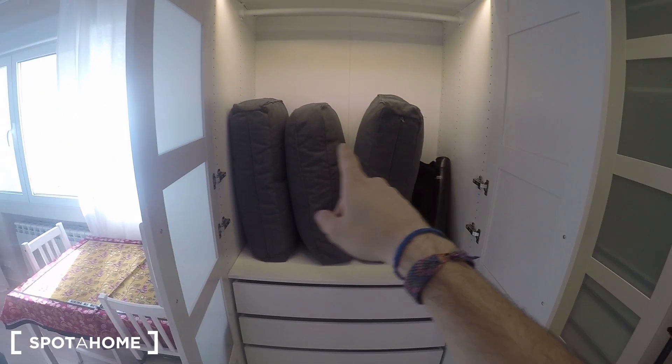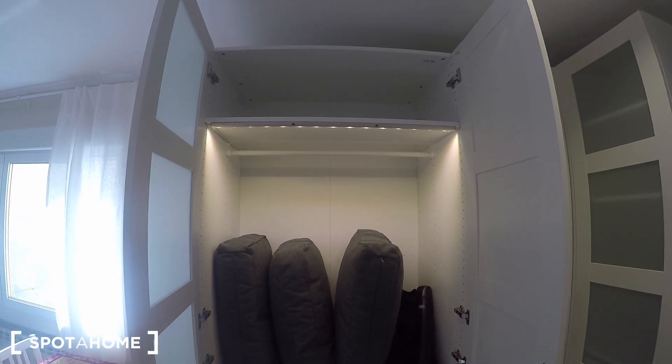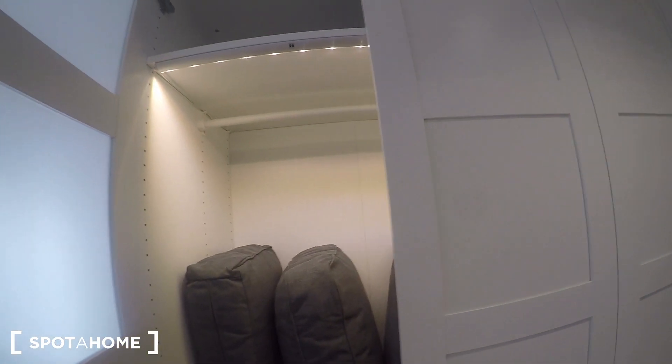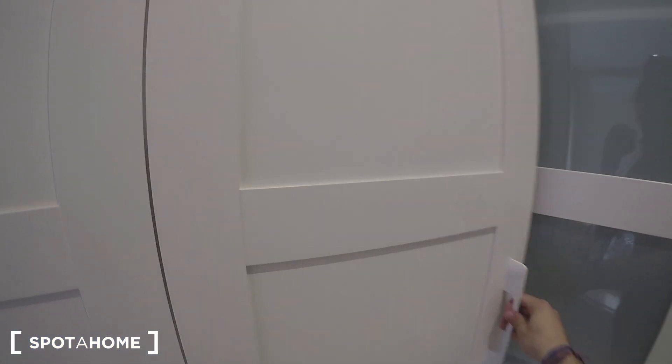These are the pillows for the sofa. You also have this chest of drawers where you can hang your clothes. As you can see, it comes with a light that turns on and off when you open and close it. And here you have another wardrobe unit as well.